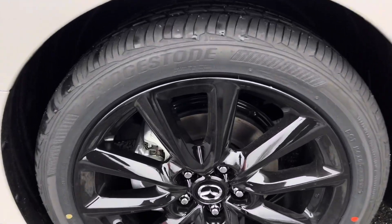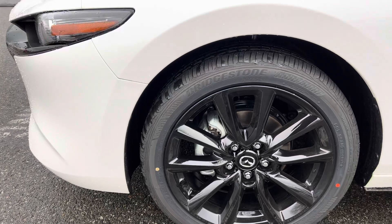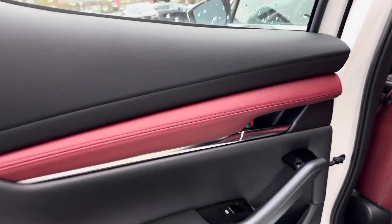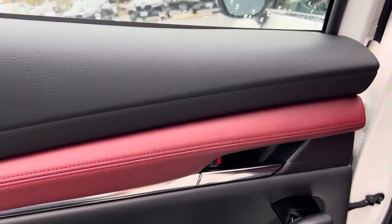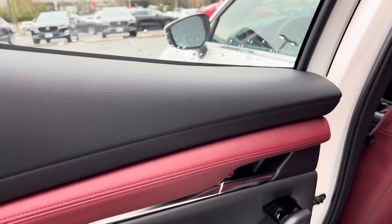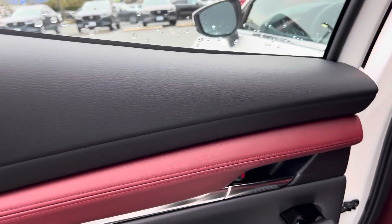This one we're looking at today is the premium trim level, and it costs $28,350. So what do you think about this 2022 Mazda 3? If you're new to my channel, please leave your comment in the comment section and let me know. Please subscribe, like, and share this video — thank you!